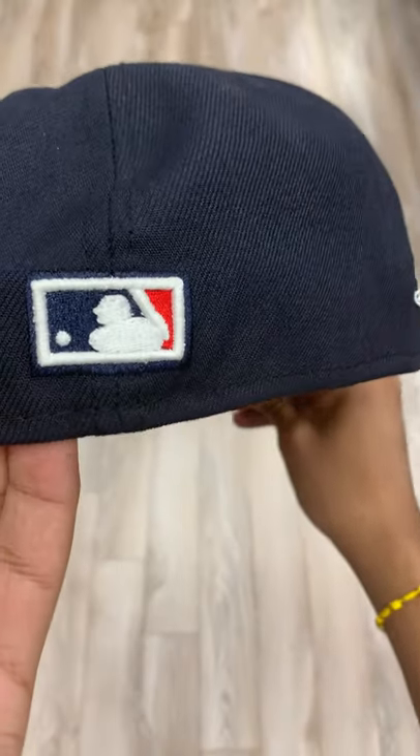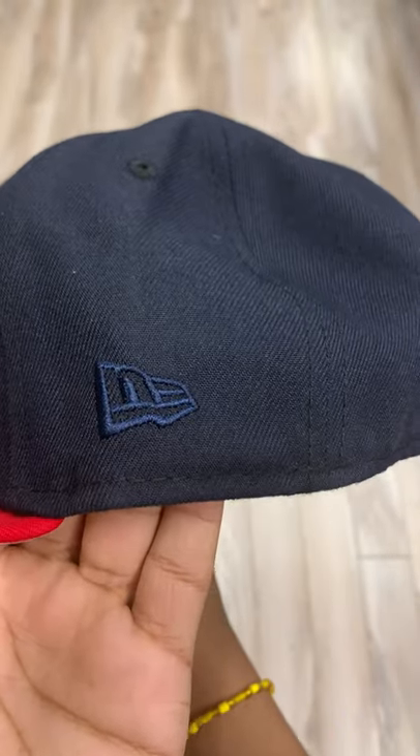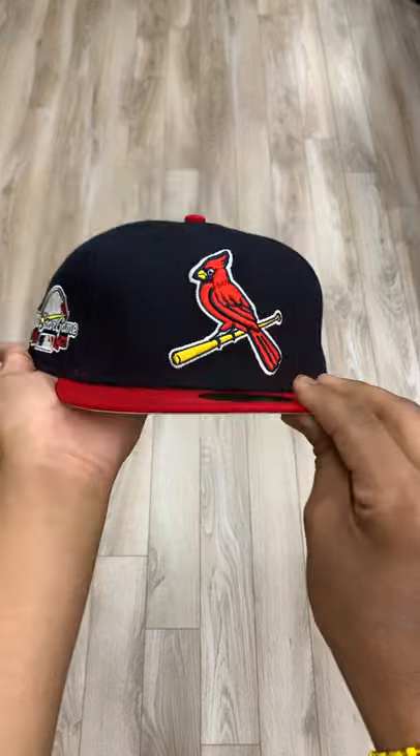We got the Navy, red, and white, and the logo on the back with the New Era logo. This is definitely a good pickup.